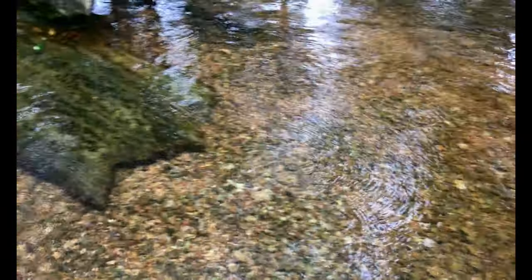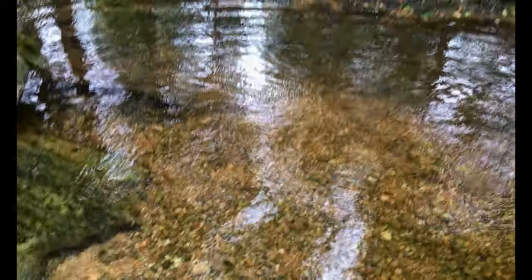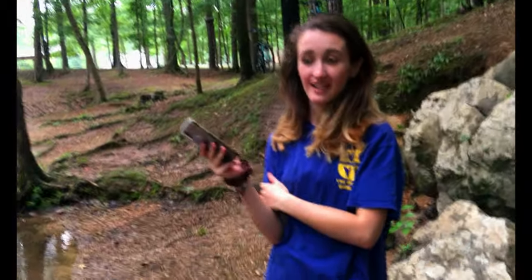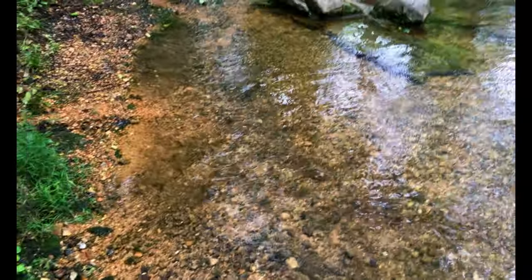Little bubbles coming from the ground — I don't know why it does that, so if anybody knows why that happens, comment down below. What do you think of Bubbling Creek? It's my favorite part! It's interesting, like a wonder of nature — really cool.